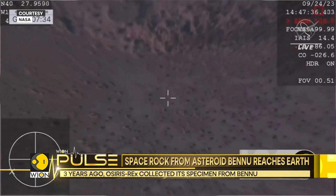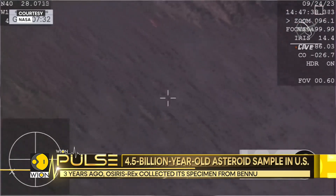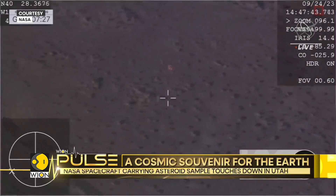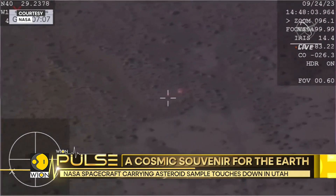NASA has confirmed that a safety assessment is being carried out by recovery team members, which also includes gas readings and samples of both air and ground around the landing site.